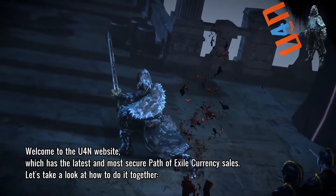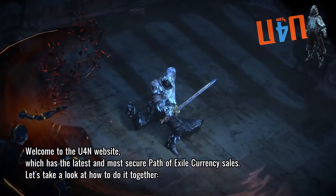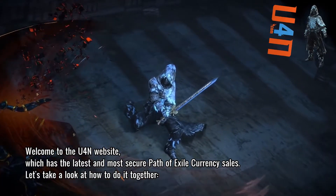Welcome to the U4N website, which has the latest and most secure Path of Exile currency sales.